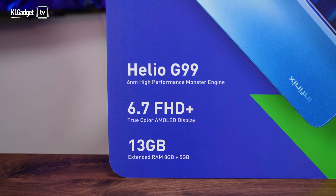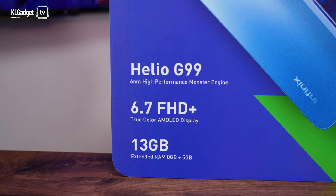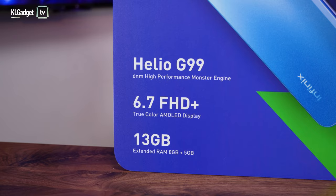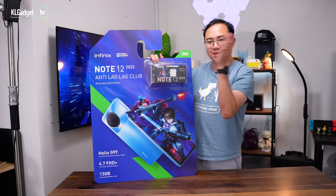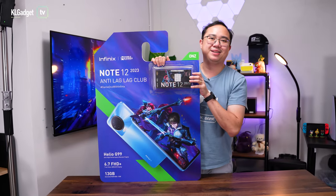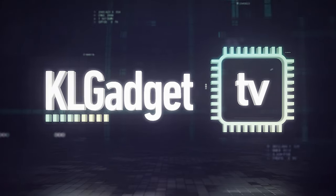Here are the selling points of this phone: Helio G99, 6.7-inch Full HD Plus display, and up to 30 gigs of RAM — though the phone only comes with 8 gigabytes, and you can expand that with an extra 5 gigabytes of virtual RAM, which brings it up to 30 gigabytes. Here is the box on this big cardboard — let's get to the unboxing.